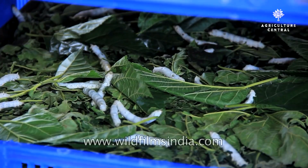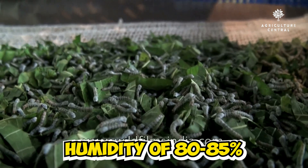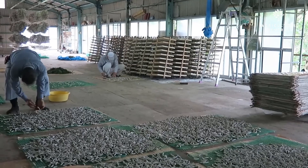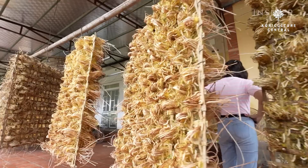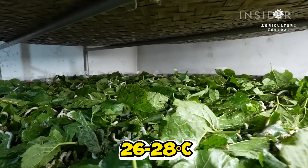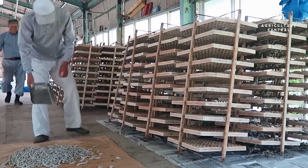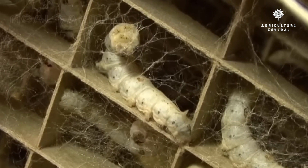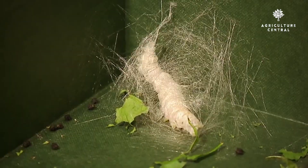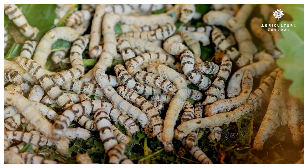The egg-laying room should be maintained at a temperature of 25 to 27 degrees Celsius and a humidity of 80 to 85%. The hatching room should be maintained at a temperature of 22 to 24 degrees Celsius. The feeding room should be maintained at a temperature of 26 to 28 degrees Celsius and a humidity of 75 to 80%. The spinning room should be maintained at a temperature of 22 to 24 degrees Celsius and a humidity of 60 to 65%.